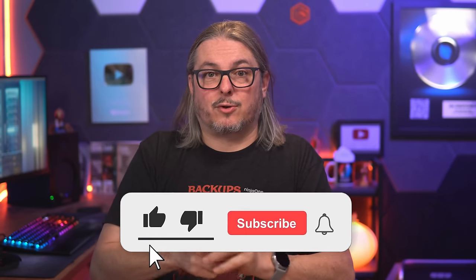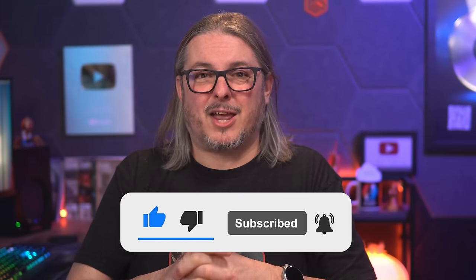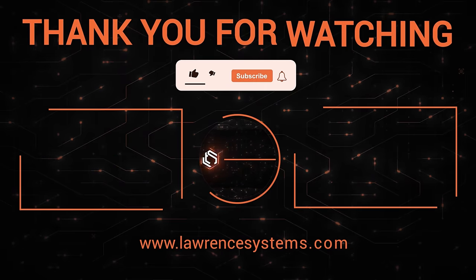Let me know which works for you — leave your thoughts in the comments below. Like and subscribe if you want more content from this channel. If you want a copy of those graphs, you'll find them on my GitHub. For a more in-depth discussion on this and other topics, head over to my forums at forums.lawrencesystems.com. Thanks.